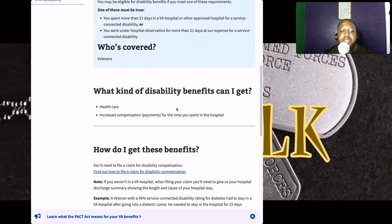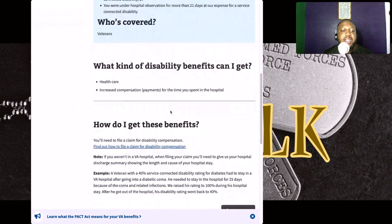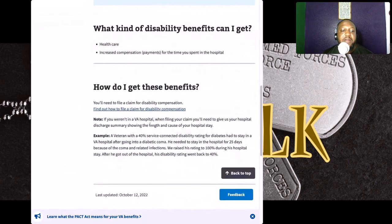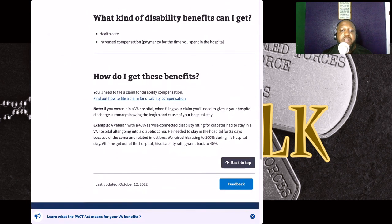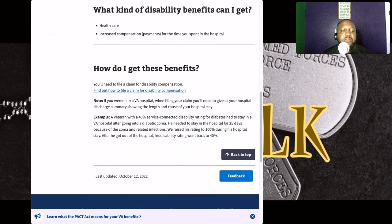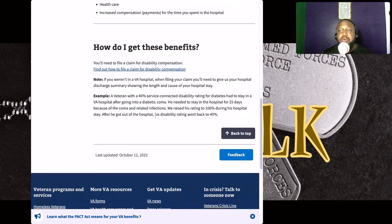What kind of disability benefits can you get? You can get health care and increased compensation payment for the time you spent in a hospital. To get these benefits, you need to file a claim for disability compensation. I'm going to put the link in the description so you can go directly to it. If you weren't in a VA hospital when you file your claim, you need to provide your hospital discharge summary showing the length and cause of your hospital stay.